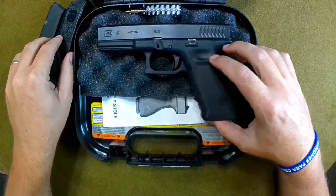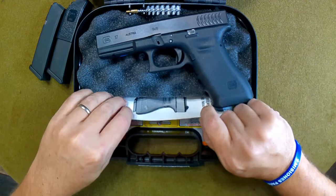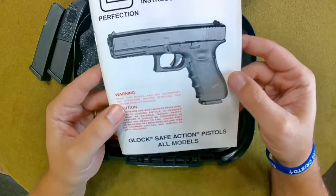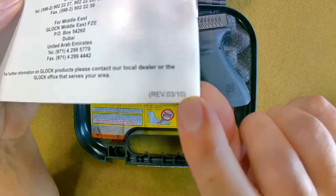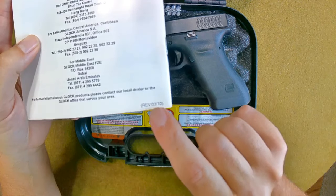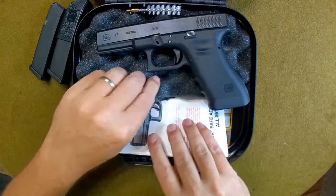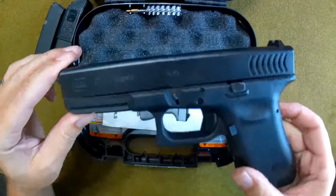That is a PEW serial number Glock 17 RTF2 in absolutely superb shape. I don't believe this one was manufactured in 2017 — I think it was 2009 or 2010 — because of this original box and owner's manual. When you flip it over, I noticed at the bottom a date revision of March 2010, so this was likely part of that first production run.